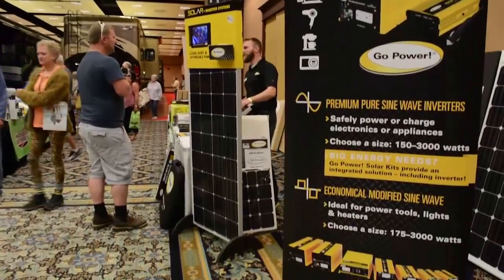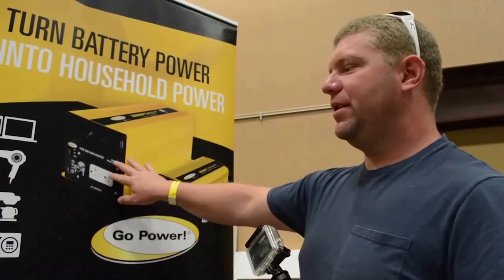We ran into a company at an RV convention who opened our eyes to how simple starting solar can be, so we took the plunge. Let's take a look at some of the things we're going to use solar for, and then we'll show you what we found.